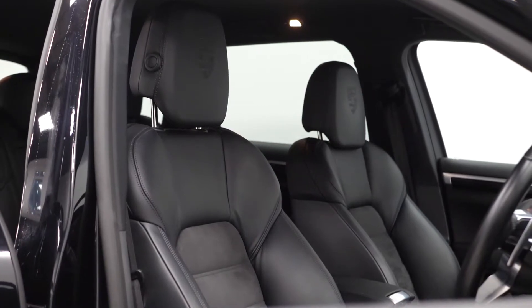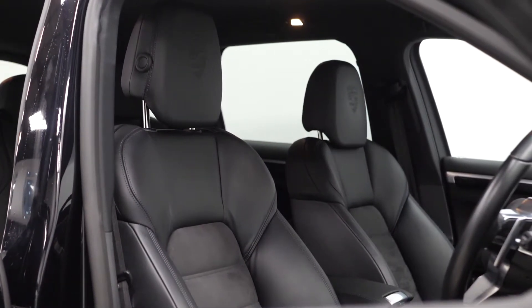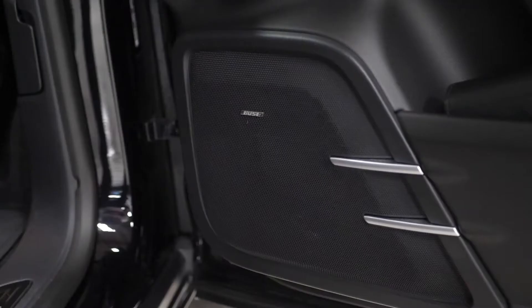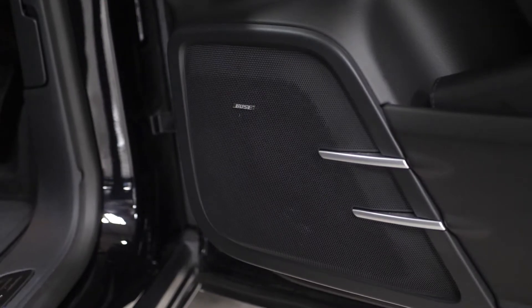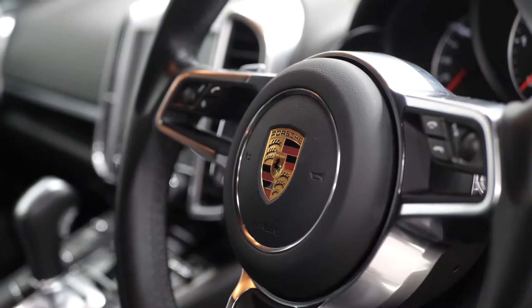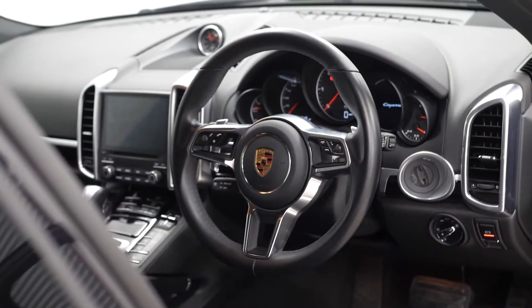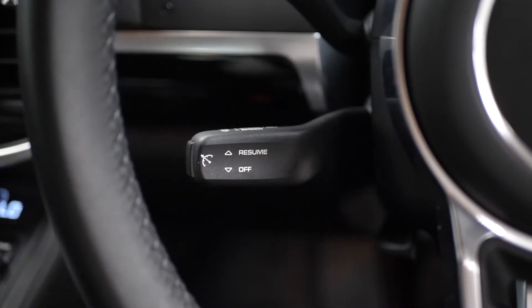And you also get a half leather and half Alcantara interior with the Porsche Crests on the headrests of all of the seats. Full electric functions for the driver's seat. The Bose surround sound system with the speakers visible across the door cards. Automatically dimming exterior mirrors. A leather trimmed steering wheel with access to cruise control from the left hand side.